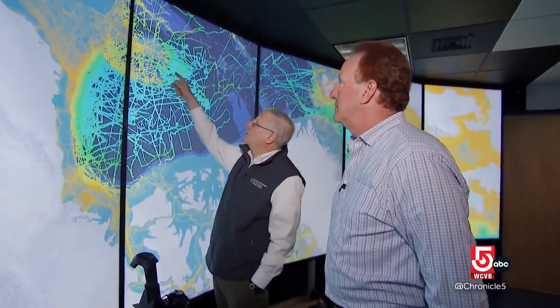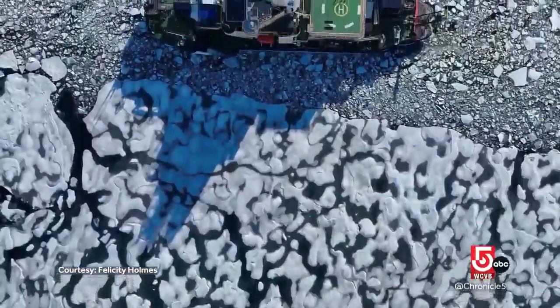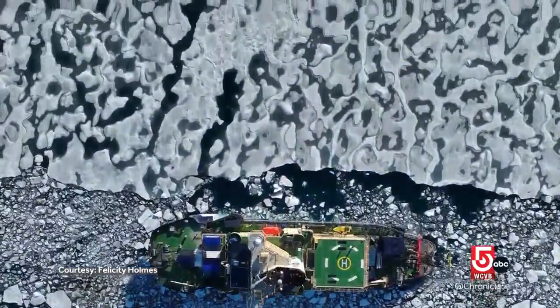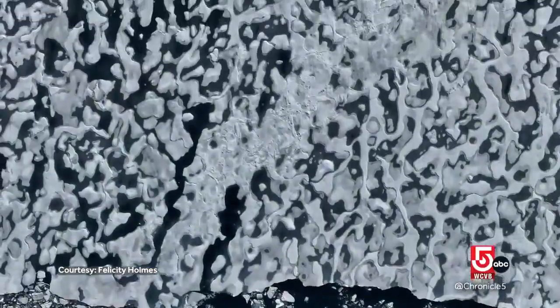Could there be a fix — some way to limit the flow of warmer Atlantic water into the deeper fjords? Mayer acknowledges the massive construction project that would require in such a remote area. It wouldn't stop global warming in any way, but it could slow the melting — and while it would probably cost billions to trillions of dollars, given the impact of global sea level rise, if it buys us some time, there are people considering that.